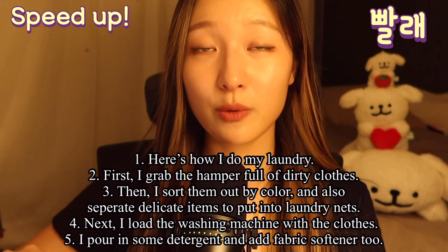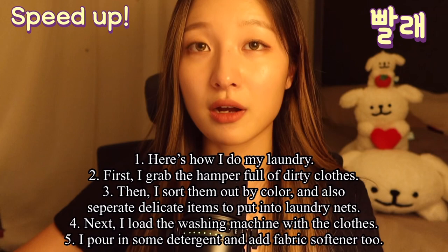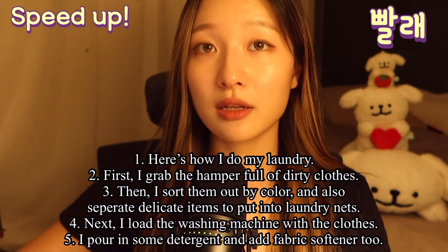So here's how I do my laundry. First I grab the hamper full of dirty clothes, and then I sort them out by color, and then also separate delicate items to put into laundry nets.